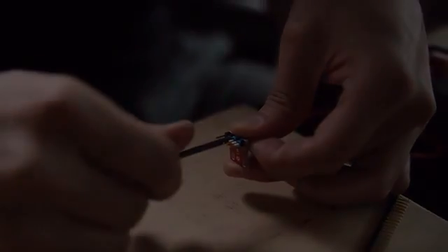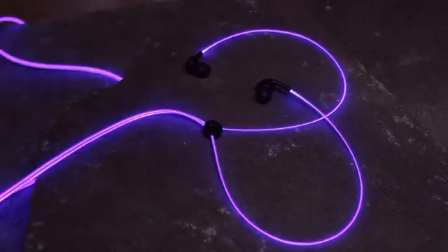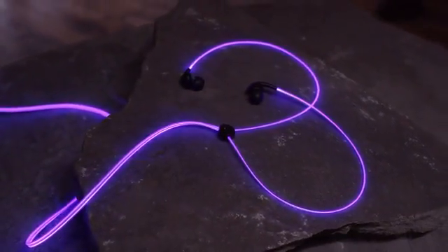That's where we thought of the idea of a headphone, because that's sort of a natural connection of a glowing wire with a pair of headphones, and have the wire glow to the music.